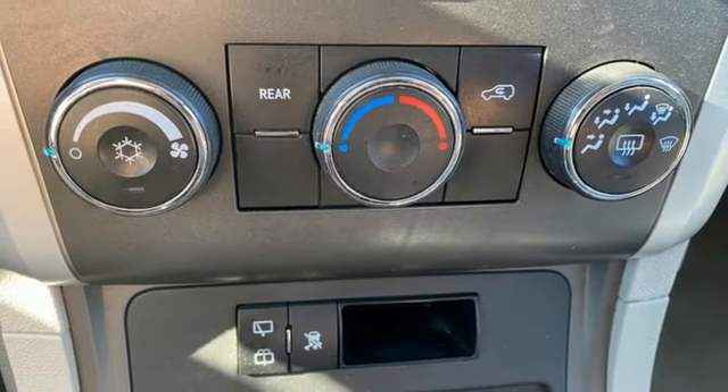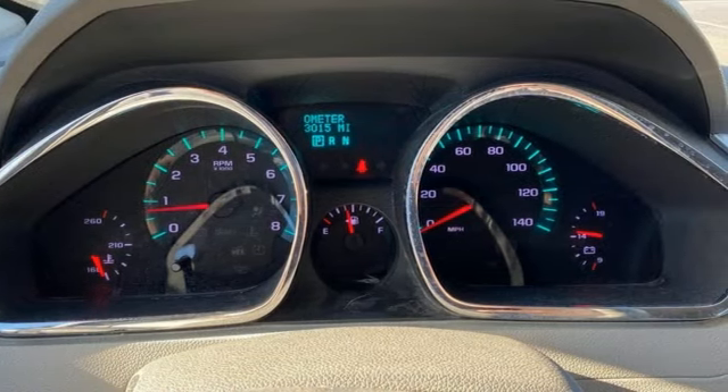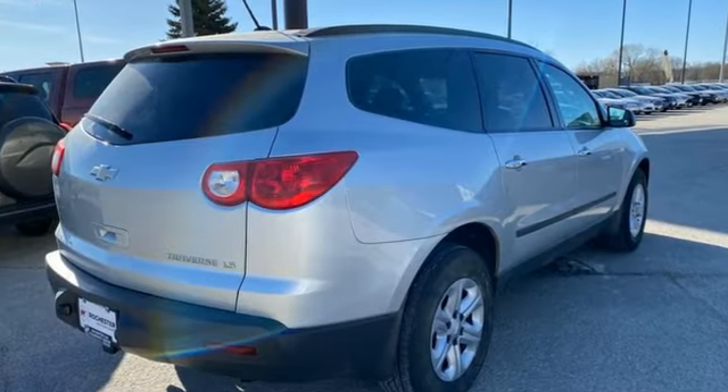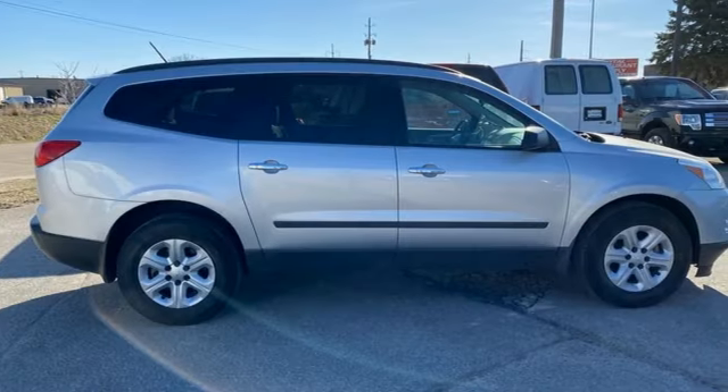Edmunds.com reports: if you're looking for a solid performing people mover that seats up to eight and doesn't exclude adults from the third row, hauls a lot of cargo and doesn't cramp your ego, the Traverse deserves your serious attention.